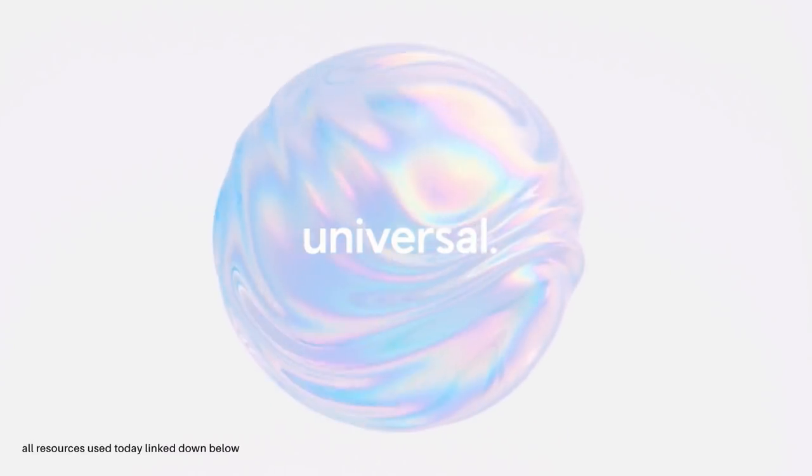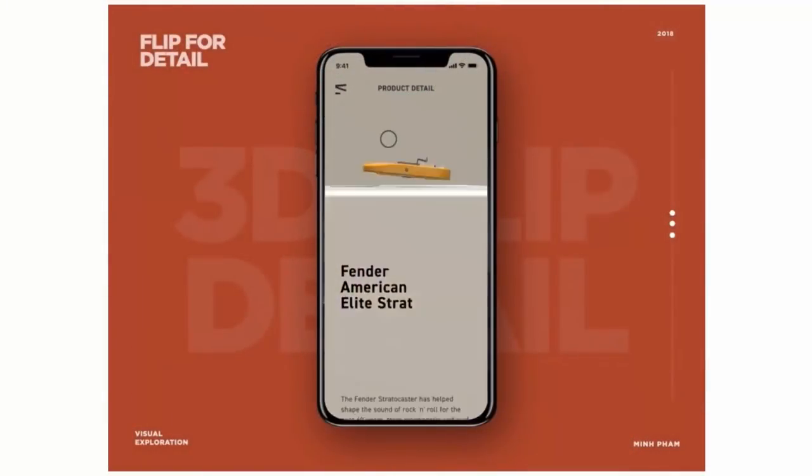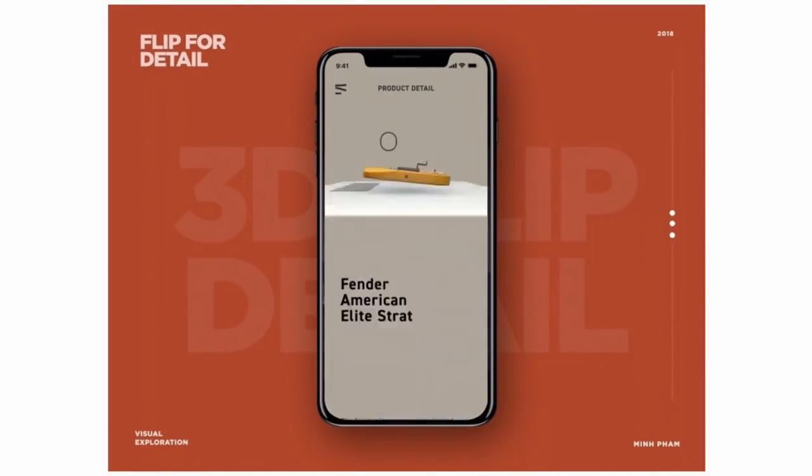Typography is a huge part of graphic design — I've said it many times on this channel — and in fact typography is a graphic design principle in its own right. So what is the big fuss in 2020? There are a few sectors of typography that will become, and have already become, trends within the graphic design world for 2020.